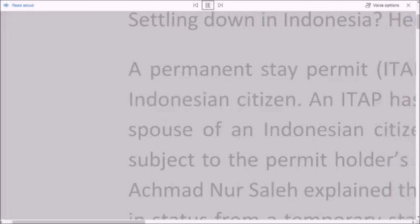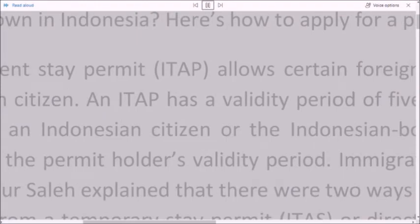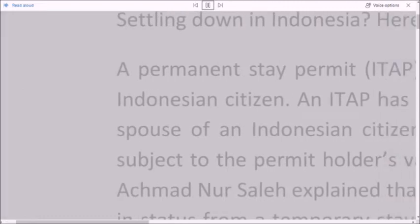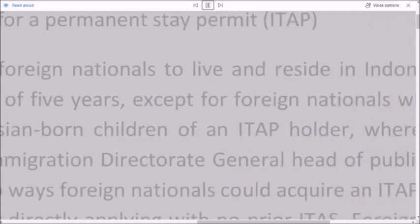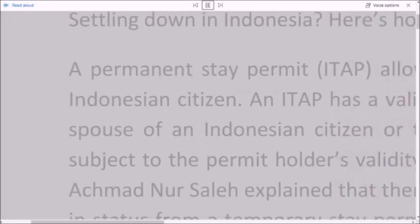An ITAP has a validity period of five years, except for foreign nationals who are the spouse of an Indonesian citizen or the Indonesian-born children of an ITAP holder, where they are subject to the permit holder's validity period.